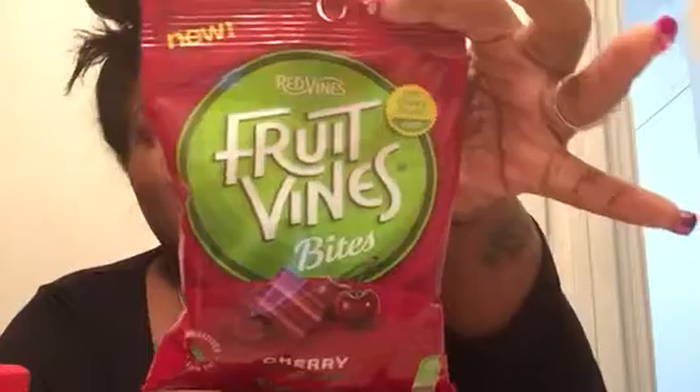Next we have some candy — Red Vines Fruit Vine Bites. That's something I would even eat, they look pretty good. My tooth is killing me right now though, so my family would probably be eating these.